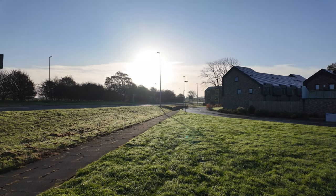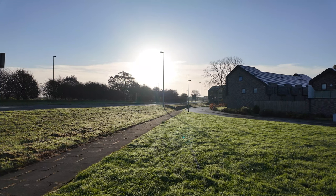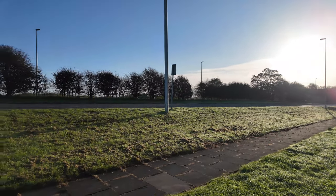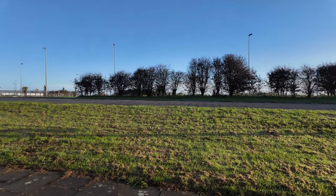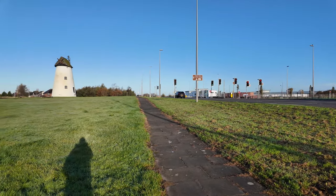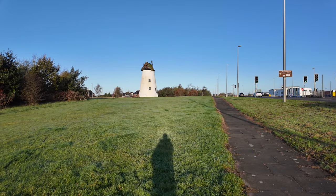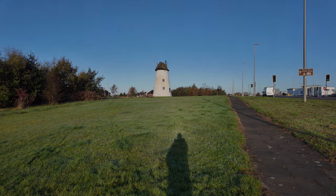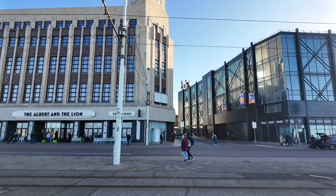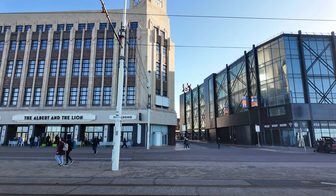Welcome back to a brand new video. This is one of the main roads running into Blackpool — Preston New Road — where people travel when they come to Blackpool. One of the first things they see is this fantastic windmill. It's hovering on that building near the Wild West Diner, so we'll have a quick look.